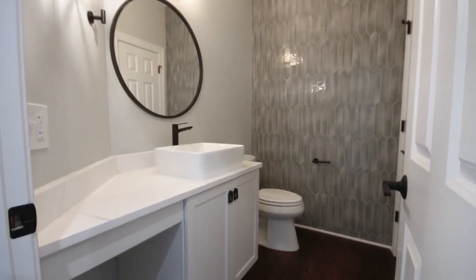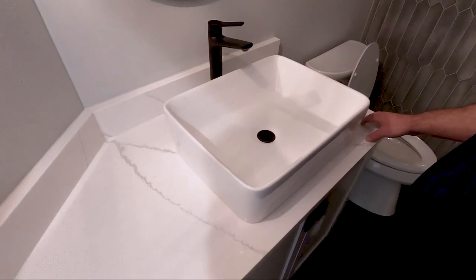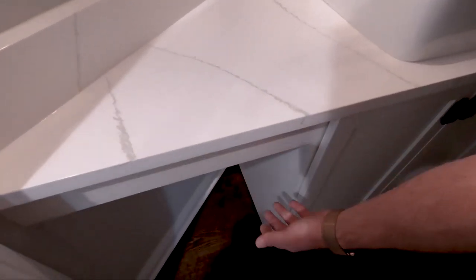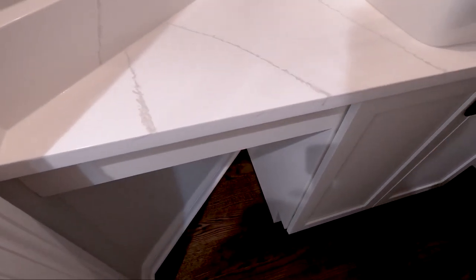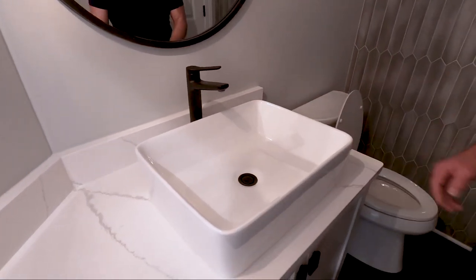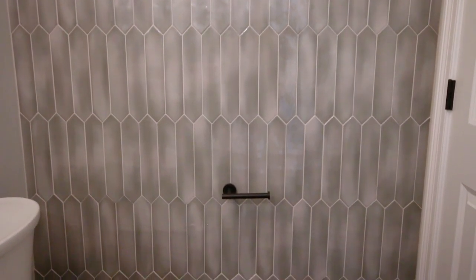In the powder room on the first floor, we added additional spacing in the countertop to allow access below for a storage area to really utilize the space. It has a beautiful vessel sink with a black faucet, and we tiled the back accent wall — it absolutely looks amazing.